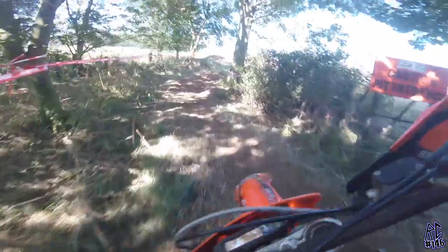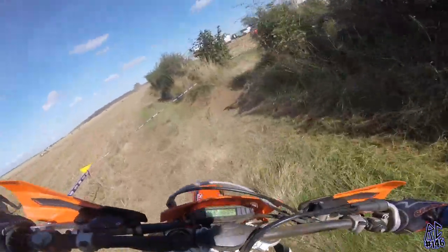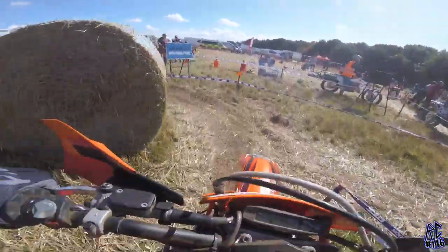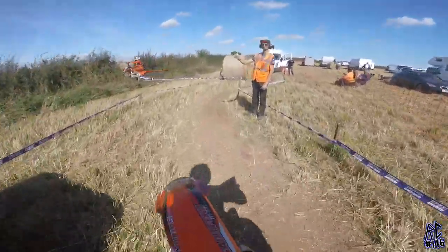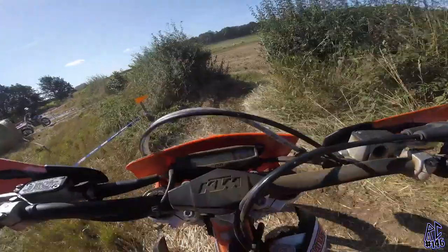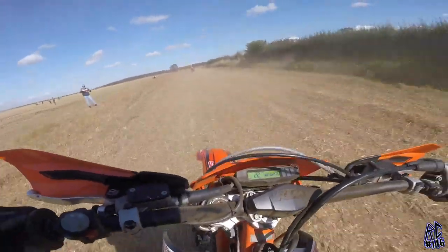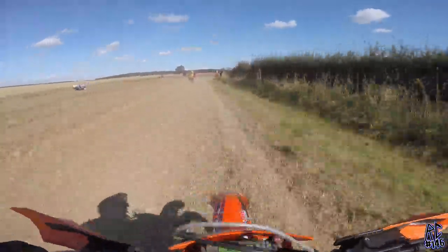We're just coming past the lap scoring section now — you can see the tape, there's the pits. Just coming through to take another lap. We get the thumbs up, so we're good to go. We'll let that 300 rip.